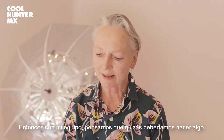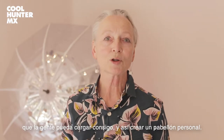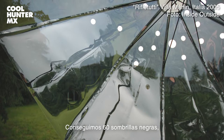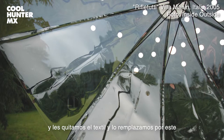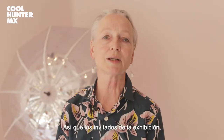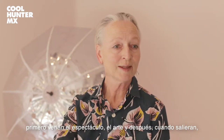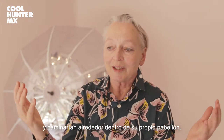we thought maybe we should make something that people can carry so that you make a personal pavilion. And so we bought 60 black umbrellas. We took off the textile and replaced it with this kind of transparent, translucent silver foil. So the guests to the exhibition would first see the show and the art. And then when they went out, they would get one and they would walk around inside their own pavilion.